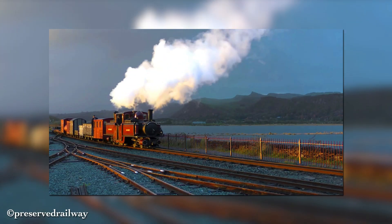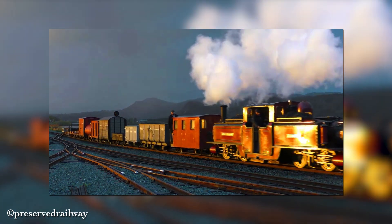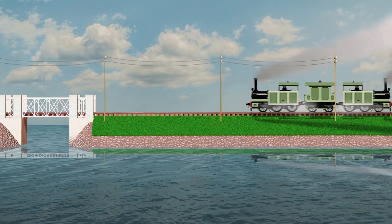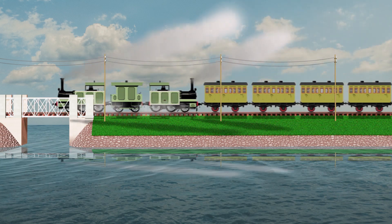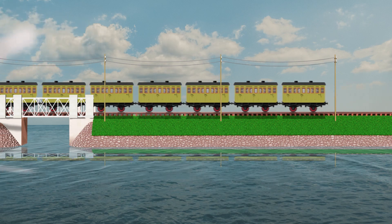Indeed, the ferry engines of the Festiniog Railway are suitable for the steep hills of the Welsh trains. But considering the complexity, I'm not sure number 8 and 9 were used as a pair of engines on the regular passenger services, though the attractive performance was ideal for that.